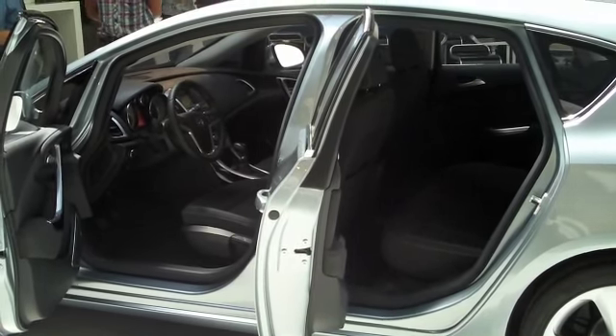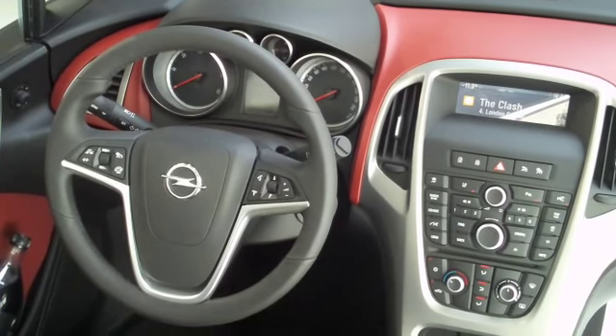The interior looks good too, borrowing plenty of bits from the Insignia to add to the high quality feel.